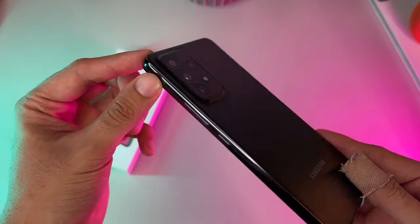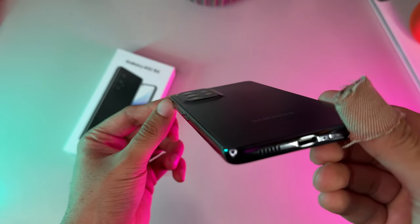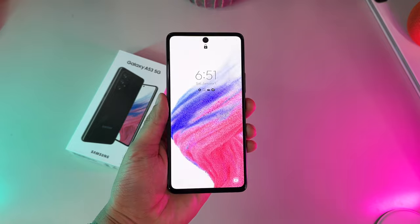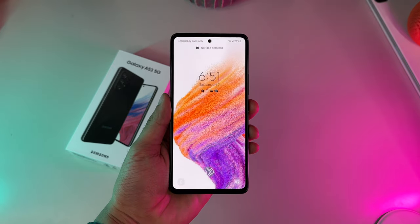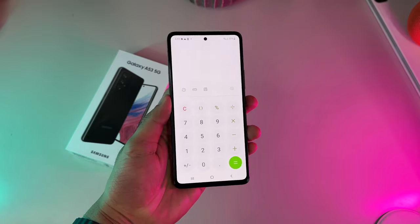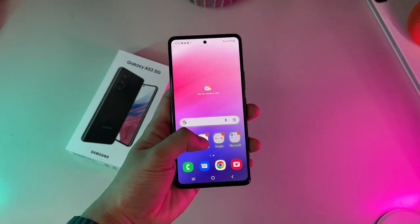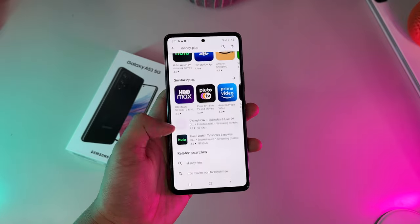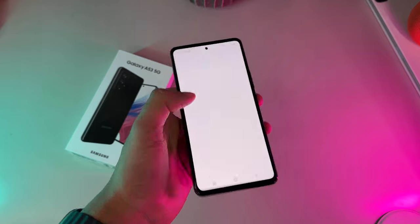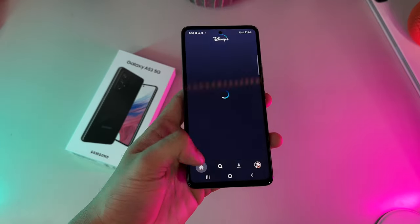The Galaxy A53 is kind of boring in the sense that there's not many color options, with it only being offered in a singular color choice that Samsung dubs Awesome Black. While it's cool, it would have been even more awesome to have more color options. So a minor L on Samsung's part, but shouldn't be a deal breaker. Even so, for $449, you get a decent phone.